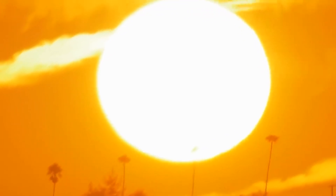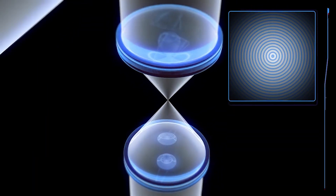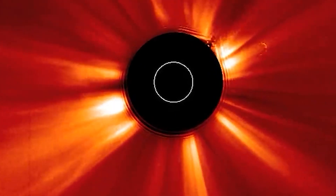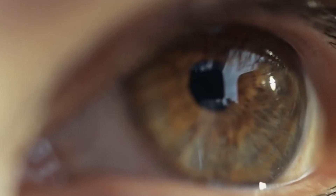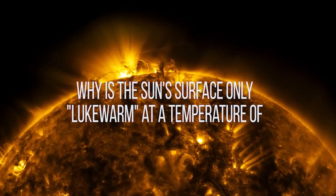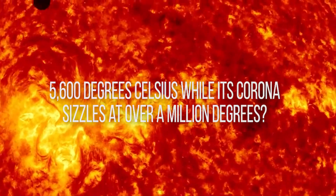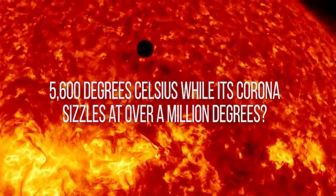Typically shrouded by the sun's intense glare, the corona can only be observed during a total solar eclipse, or through a device called a coronagraph, which blocks direct sunlight, because looking directly at the sun can result in permanent eye damage. Why is the sun's surface only lukewarm at a temperature of 5,600 degrees Celsius, while its corona sizzles at over a million degrees?